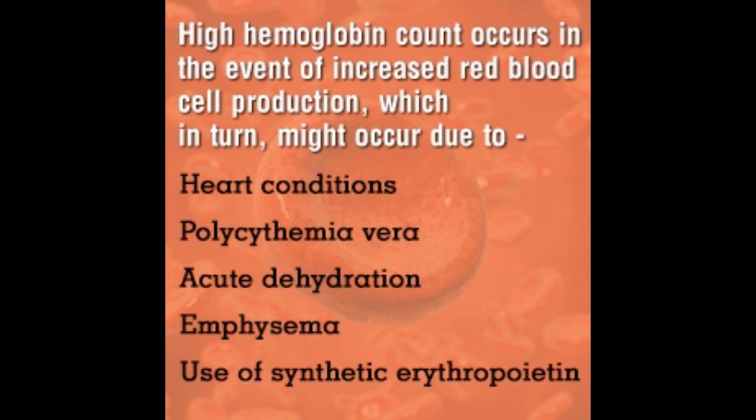High hemoglobin count differs from high red blood cell count, as each cell may carry the same amount of oxygen. Therefore, it is normal if one has a high hemoglobin count despite having a low blood count. An elevated hemoglobin count is observed when there is an increased red blood cell production to compensate for low oxygen in the blood required by the tissues.